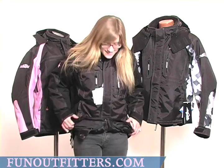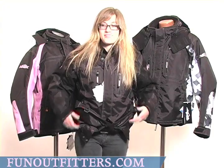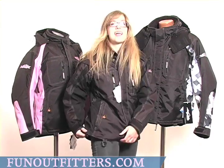Most of our jackets include, as you can see on this one that I'm wearing, a snowdust powder skirt that will keep the water out and the warmth in. They have adjustable hems, as you can see there, and waist.